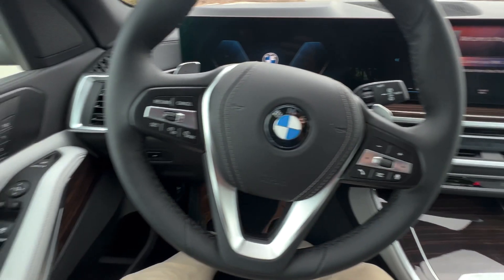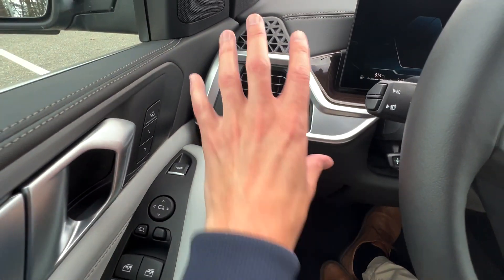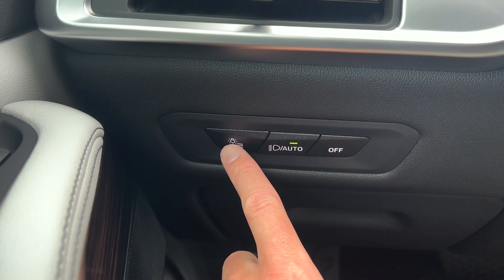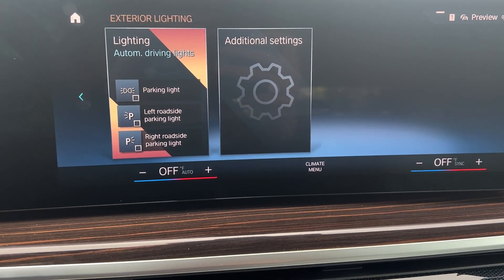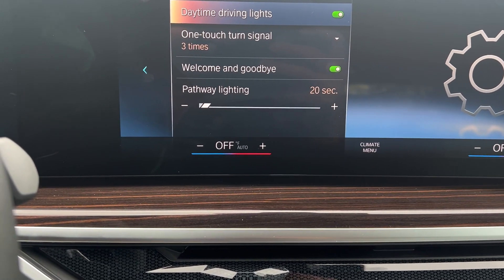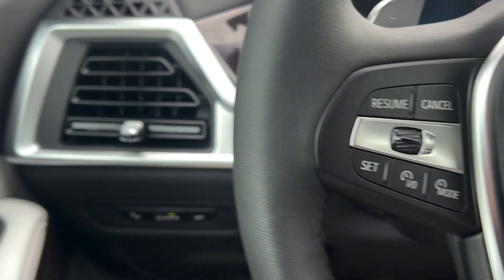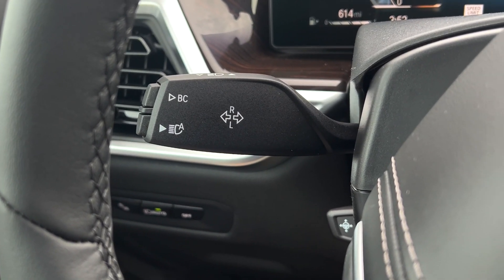Taking a look over here, the design is very similar from the X7. Some of these controls are going to be similar from the iX and XM. We're going to have exterior light buttons there - press that and it's going to pop up right on the center screen. For exterior lights, we have some additional settings in there as well: one-touch turn signal, daytime running lights, welcome and goodbye - all going to be right in there from quick access. Auto lights, automatic high beam - all going to be right on the stalk there. Nothing too different there.